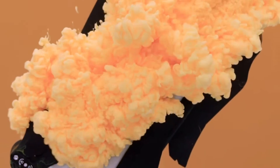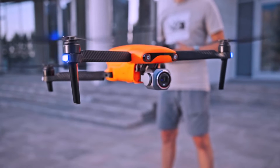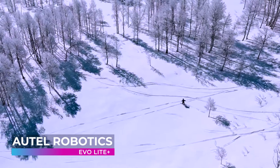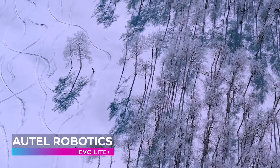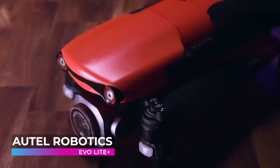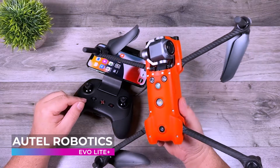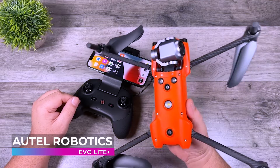Next on our list is a marvel of modern engineering — allow us to introduce the Autel Robotics Evo Light Plus, a beacon of innovation in the drone industry. The Evo Light Plus stands a class apart, offering enthusiasts a chance to witness the world from a vantage point that marries precision with beauty. The true magic lies in its camera capabilities: equipped with a 50-megapixel camera, the Evo Light Plus is your ticket to stunning visuals where every frame is a masterpiece waiting to be captured.